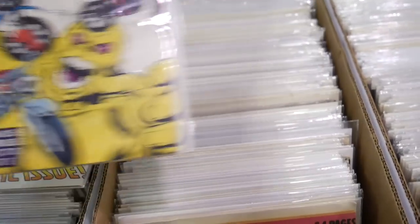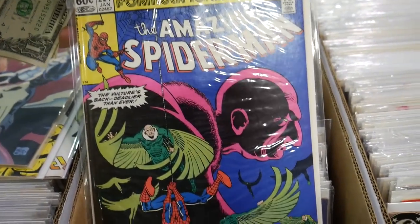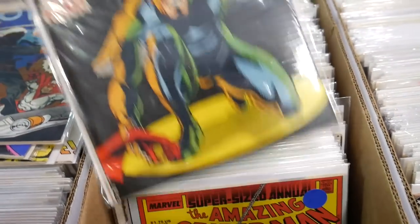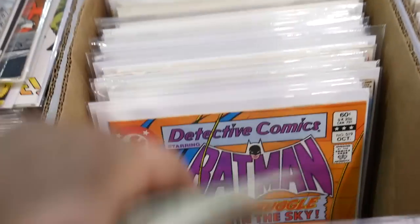Captain America with Team America. I got Punisher and Moon Knight. Amazing Spider-Man 224. Some nice Hawk and Doves here — Silver Age Hawk and Doves. And then first appearance of Cannonball. These Batmans are really cool too. Look at this Batman. All these for a buck.